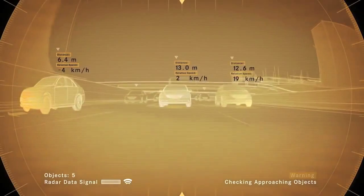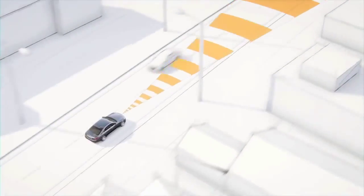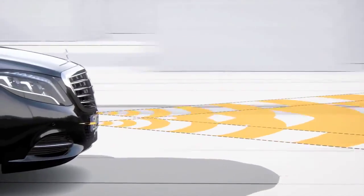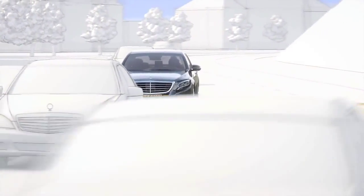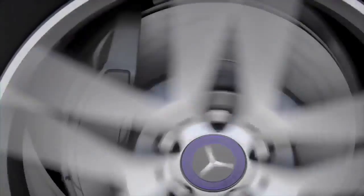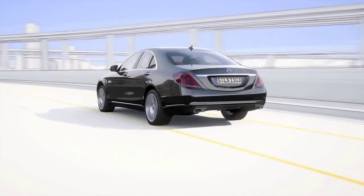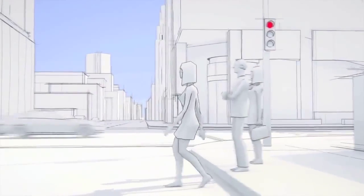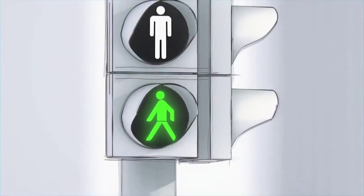The other technologies include Pre-Safe and lane assist — you mentioned 30 systems in total. The driver assistance package includes Distronic Plus, steering assist, active lane keeping assist, active blind spot assist, brake assist, cross traffic recognition — which is new for us — and pedestrian recognition. It's really an embarrassment of riches in terms of innovative new technology.